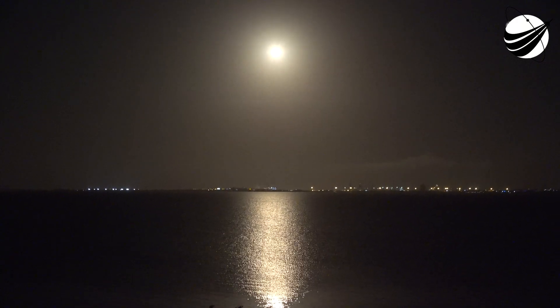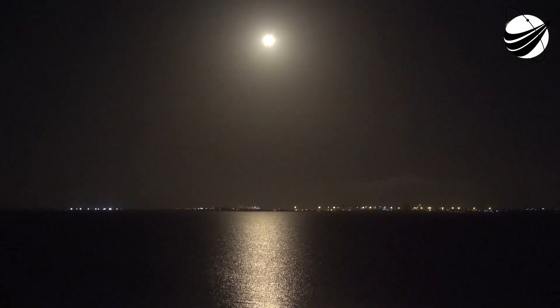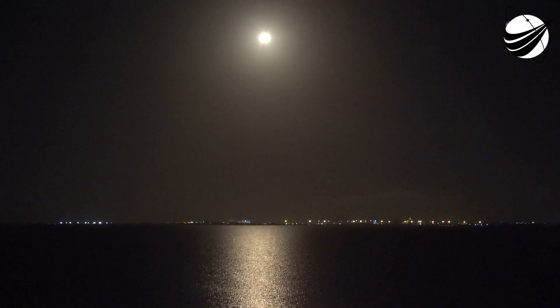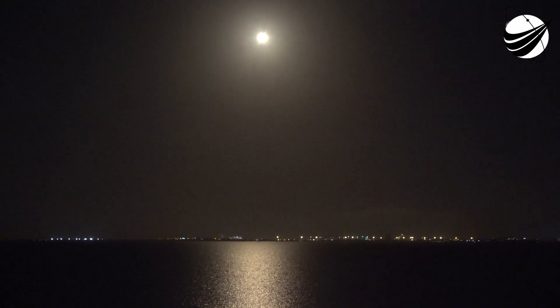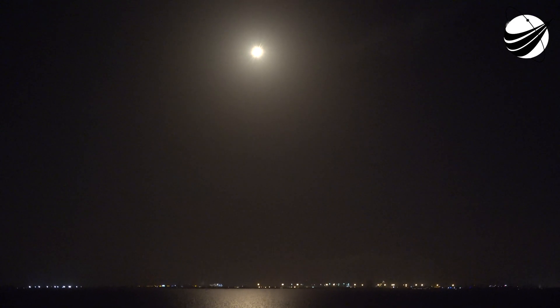Two plus forty seconds — Falcon 9 has successfully lifted off at SLC-40 at Cape Canaveral Space Force Station. Canaveral turn side climbing, carrying the satellite to geosynchronous transfer orbit. We've throttled down in preparation for maximum dynamic pressure.